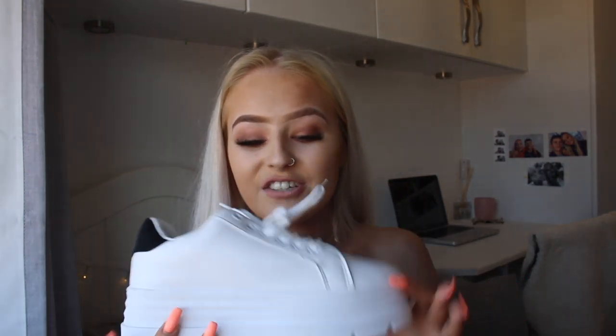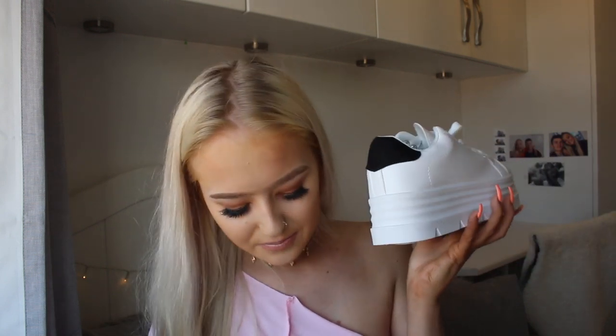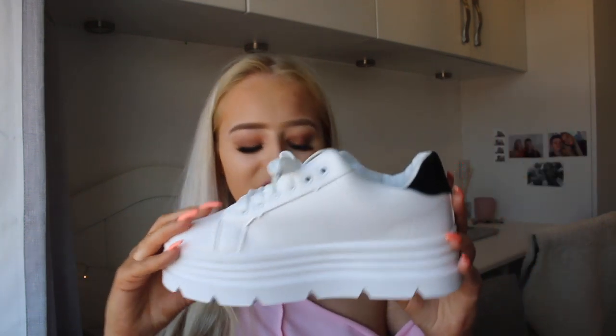These came in a box — they're by a brand called Koi, which I've heard of before as they have their own website, but I got them through Pretty Little Thing. They're these gorgeous white chunky trainers — really platform. They remind me of Alexander McQueens because the back is suede, though obviously they're a lot chunkier. I picked these up in a size three. I love fresh white trainers and I don't have any platform trainers, so I'm really here for these.